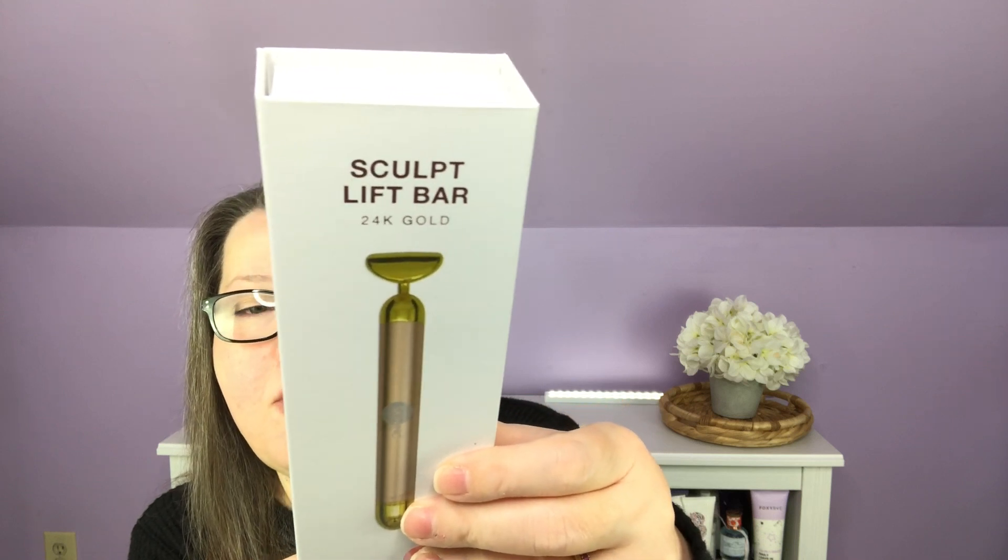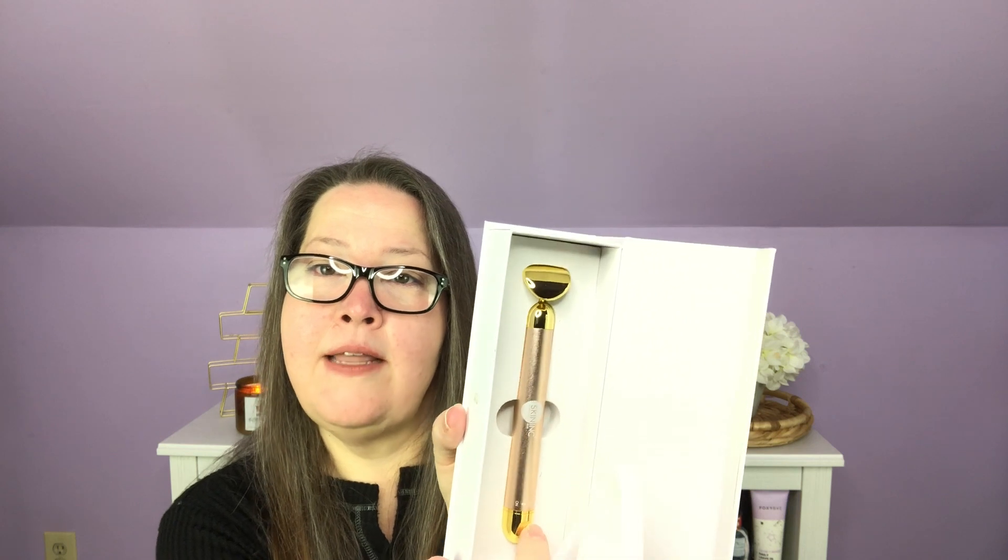First up, a 24 Karat Gold Sculpt and Lift Bar. I have probably three to five of these from different boxes. It has a little case. The paperwork says it provides multiple benefits for glowing skin and youthful appearance, the pulsating massage is relaxing and de-stressing, and it has a $125 value. It's the product they put on top — some kind of tool they can put an outrageous price on.